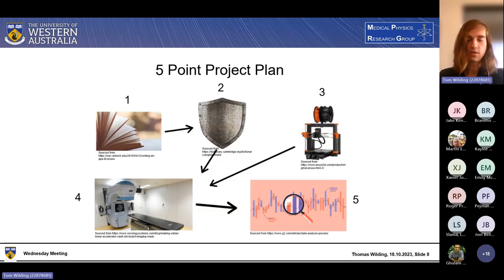This is a diagrammatic description of what I was talking about. Phase one: literature review. Phase two: construction. Phase three: phantom design and construction. Phase four: testing. Phase five: analysis, conclusion, and write-up.